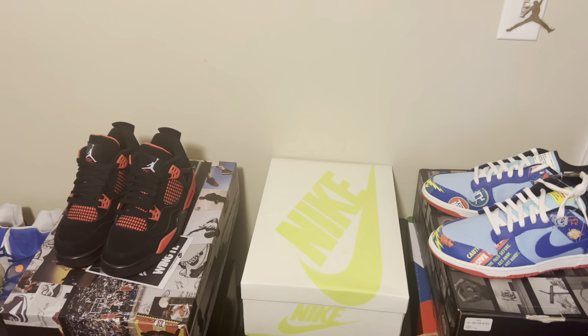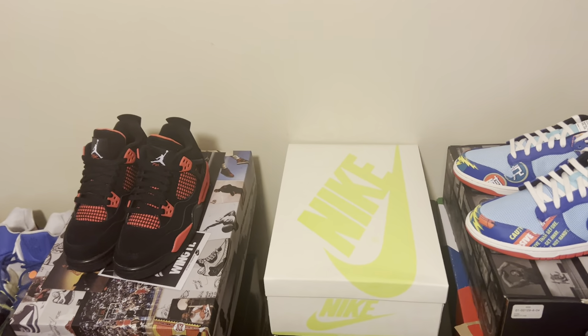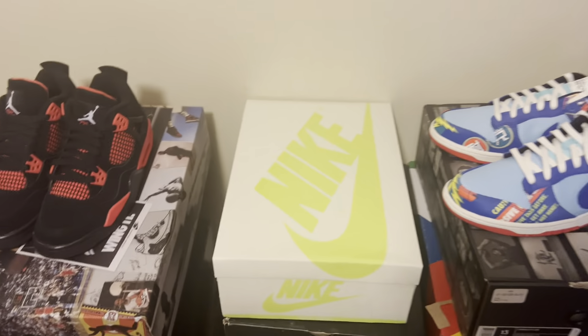Yo, what's good? It's Von Uttercutter Entertainment back with another sneaker video for you. Just wanted to go over a sneaker that came out today, June 11th, 2022. So let's get right into it.